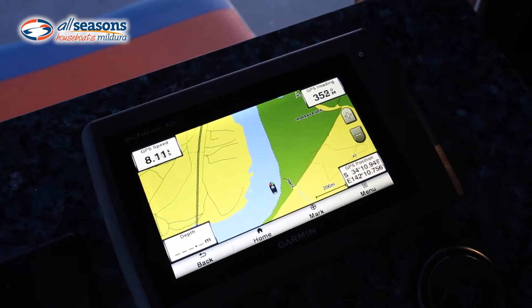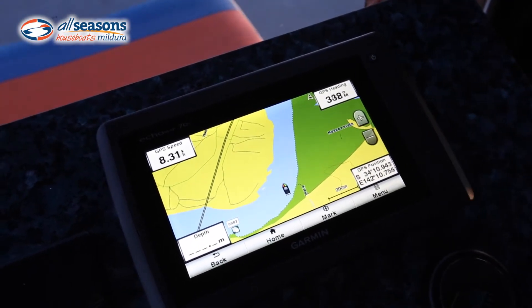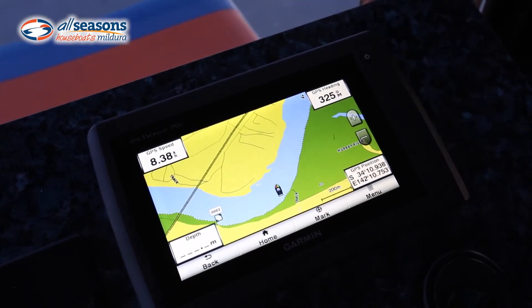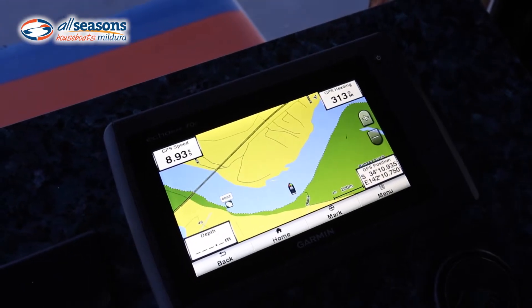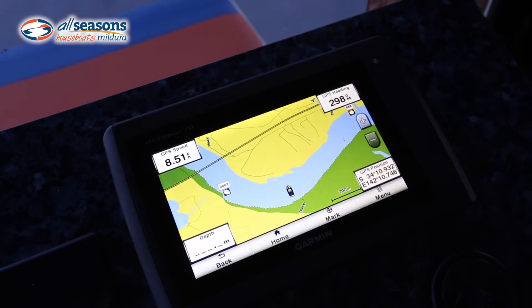At 10 k's an hour you use lots and lots of fuel, so by having the speed right in front of you it will tell you to sit around the recommended speed. On this boat the recommended speed is about 7 kilometers an hour, and then you'll get the most fuel-efficient performance out of the engine.